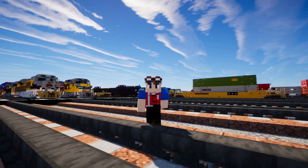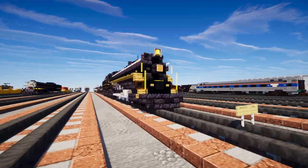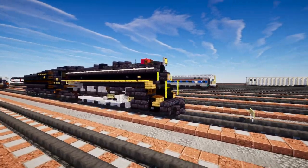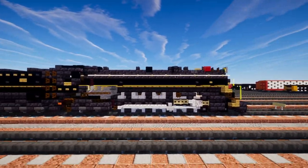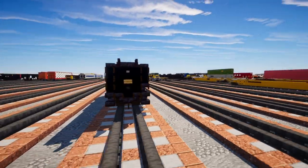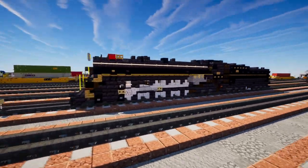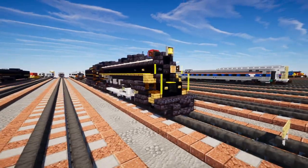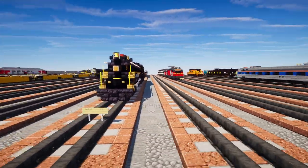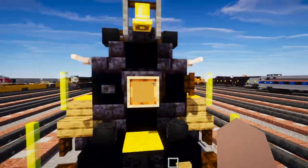Welcome back, it's KrettyFox, and today we're going to be building the NC&StL Nashville, Chattanooga and St. Louis 576, a 4-8-4 Dixie Northern type steam locomotive built by Alco of Schenectady, New York in 1942. It was used for passenger as well as freight service, and right now it's currently being restored by the Nashville Steam Preservation Society in Tennessee, expected to be completed by 2024.